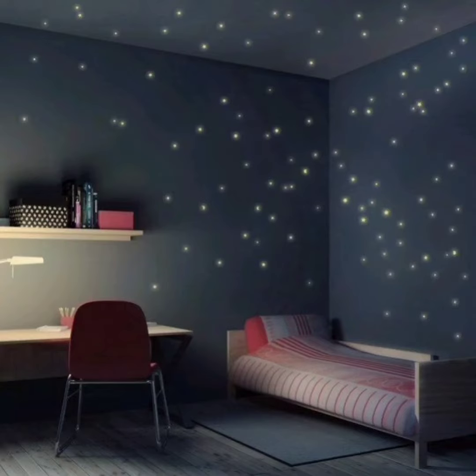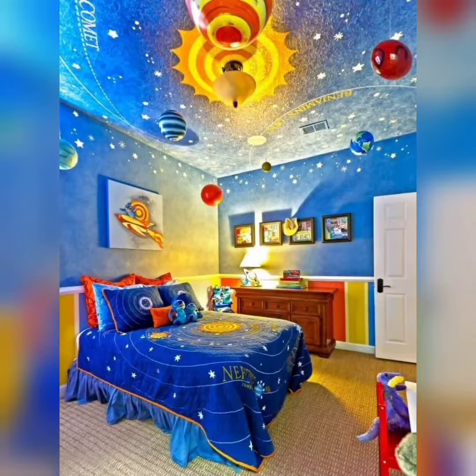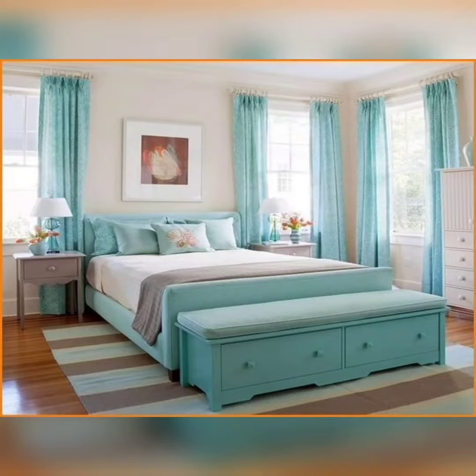Adding a vintage globe as a centerpiece on your desk or bedside table is a great way to showcase your wanderlust. And don't forget to hang string lights or fairy lights around your room to create a cozy ambiance reminiscent of starry nights during your travels.